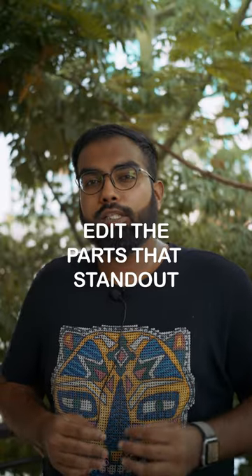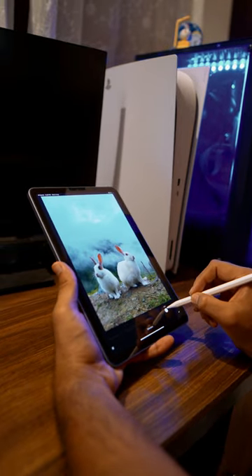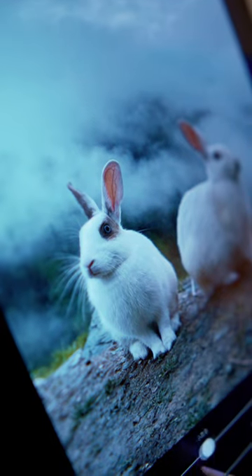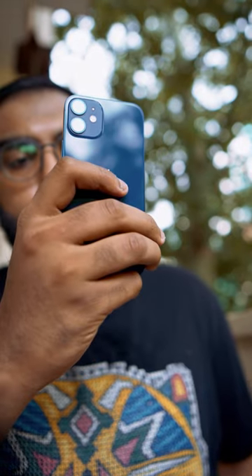Tip number 3: Edit based on the parts of the image that stand out. The rabbit in this image had blue eyes, so bring out more detail — use HSL and enhance the saturation. And remember, editing can either make or break an image.